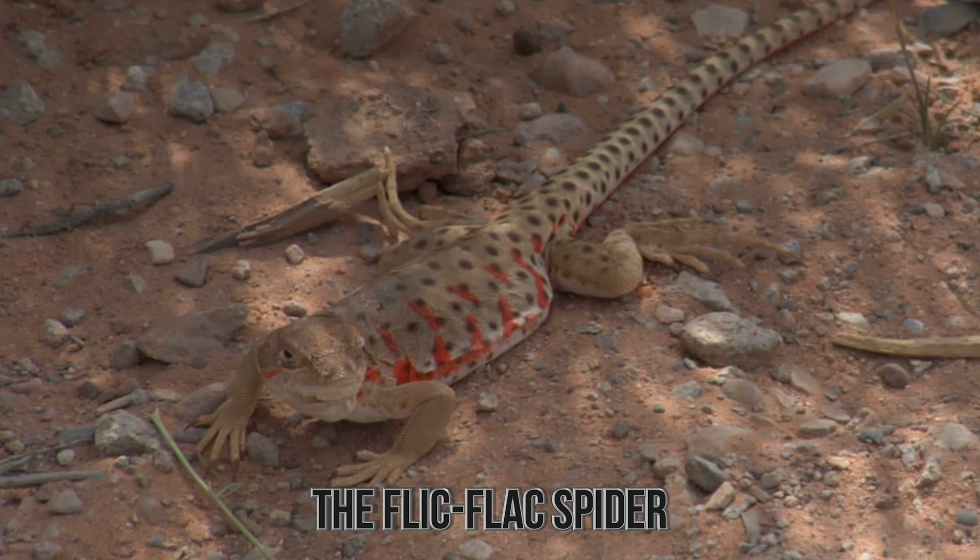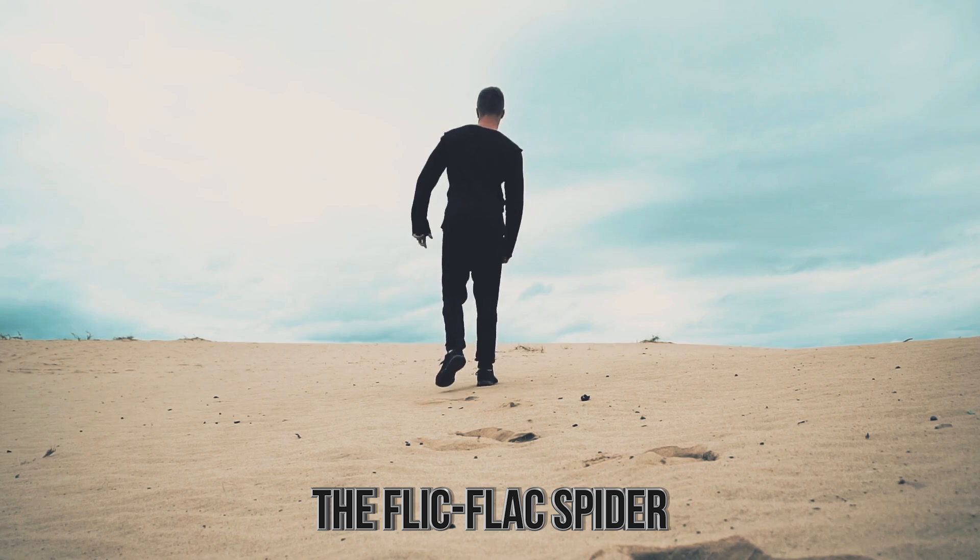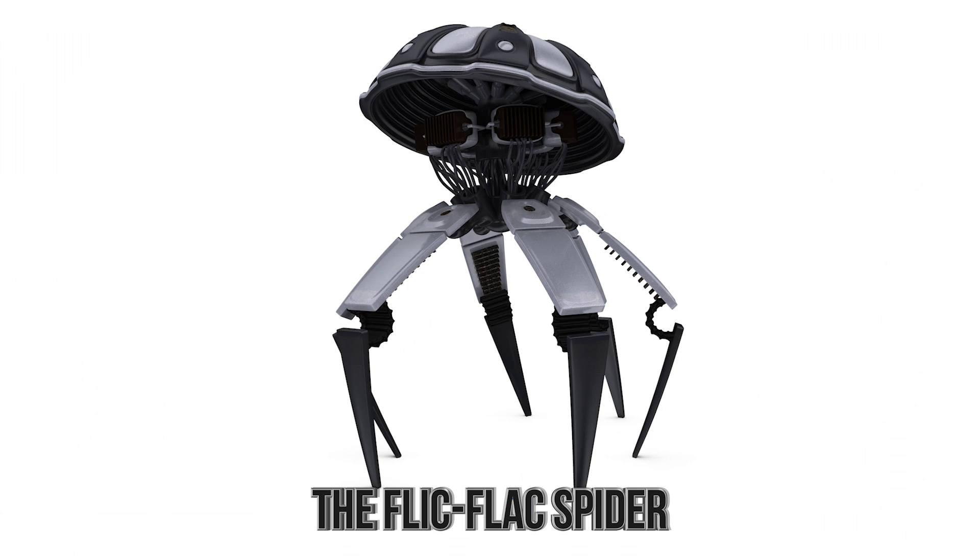It'll do this when threatened by predators. In fact, it'll go so fast in its tumbling motion that it can actually go twice the speed of a human walking, at 6.6 feet per second. So impressive was this that the person who found the spider actually made a robot to emulate its moves.